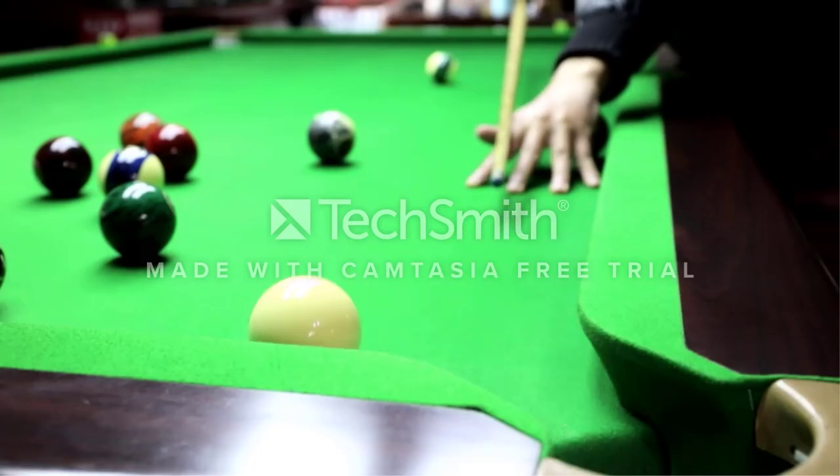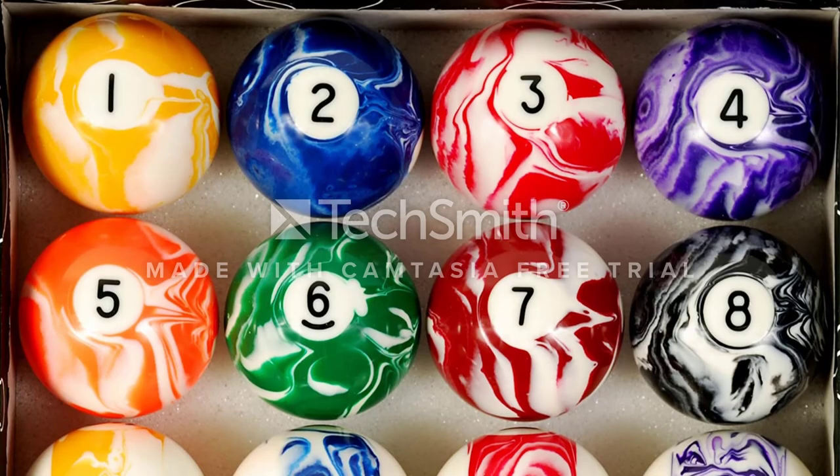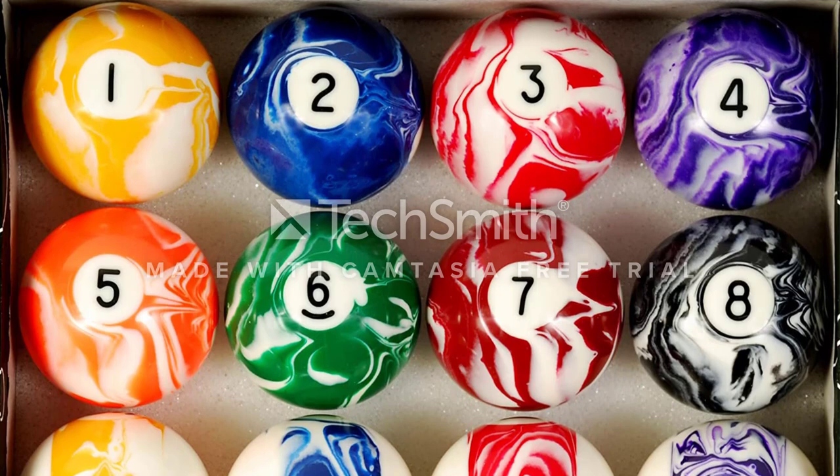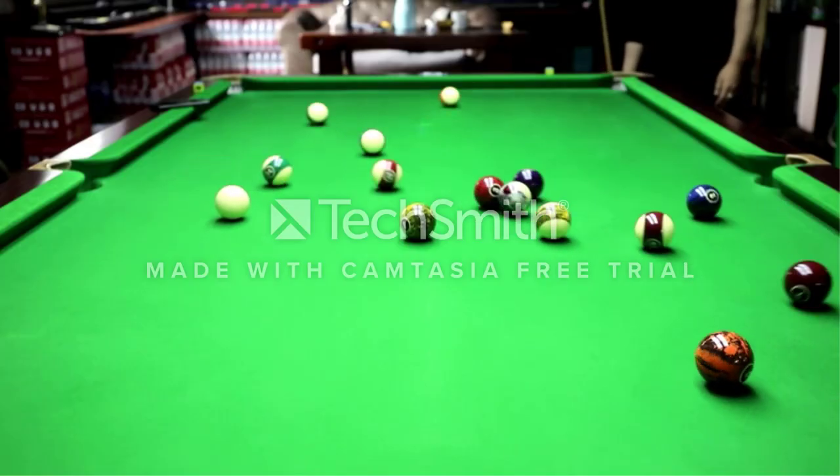The full set contains 16 balls — 7 striped, 8 solid balls, and 1 cue ball — perfect for any player who wants to keep the game going for long. The balls move smoothly as expected and give that sweet sound during the break.